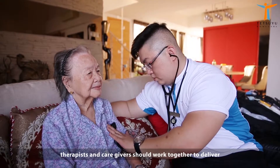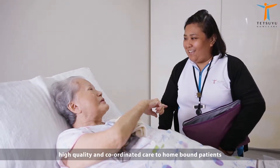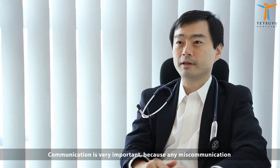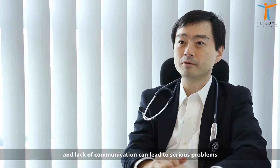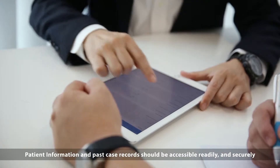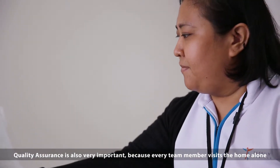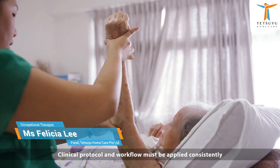In home care, like in hospitals, care teams from doctors and nurses and therapists and caregivers should work together to deliver high quality and coordinated care to homebound patients. Communication is very important because any miscommunication and lack of communication can lead to serious problems. Patient information and past case records should be accessible readily and securely. Quality assurance is also very important because every team member visits home alone. Clinical protocol and workflow must be applied consistently.